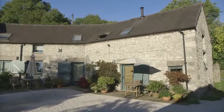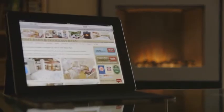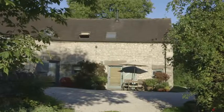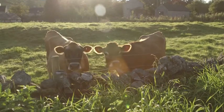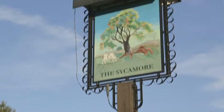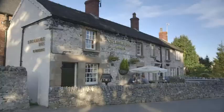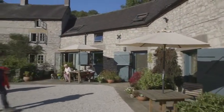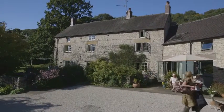Douglas's Barn has Sky TV. Both have free Wi-Fi and an iPad. Both barns sleep two people, but they're also ideal for anyone wanting a quiet spell away on their own. There's a pub with a small shop in the village, and lots of seriously good food shops, restaurants and pubs in the area. You'll find lots more information on our website — do have a look. Don and I would love to welcome you here.